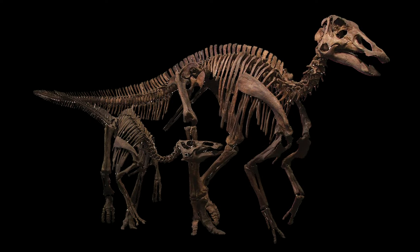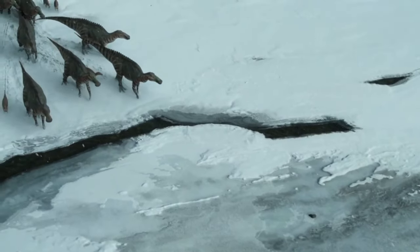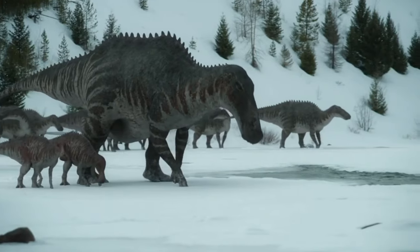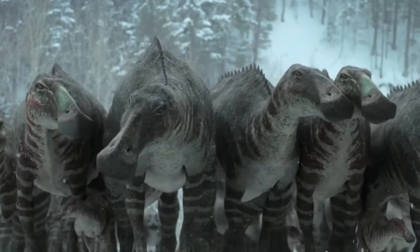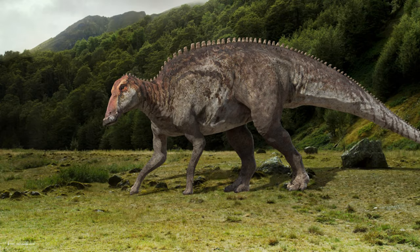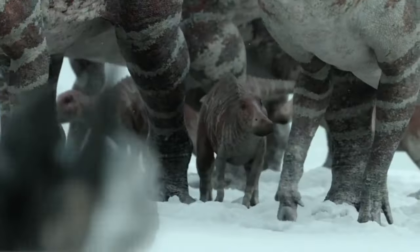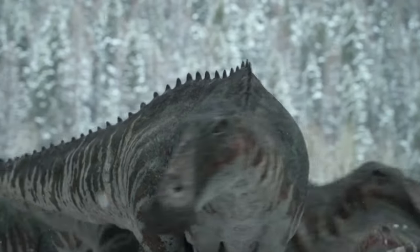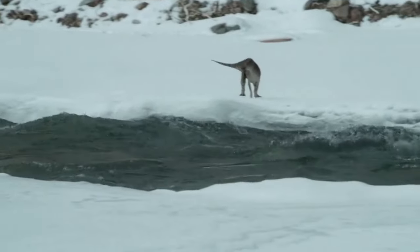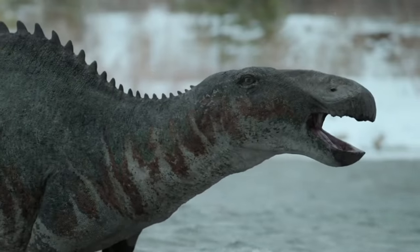Scientists have discovered fossilized skin impressions from Edmontosaurus that show it had a scaly, bumpy texture. Edmontosaurus had a powerful tail that it used for balance and for defense against predators. Its name comes from the Edmonton Formation in Canada, where the first Edmontosaurus fossils were discovered. It is one of the most commonly found dinosaur fossils in North America, and is closely related to other Hadrosaur dinosaurs like Corythosaurus and Parasaurolophus, which also had distinctive head crests.